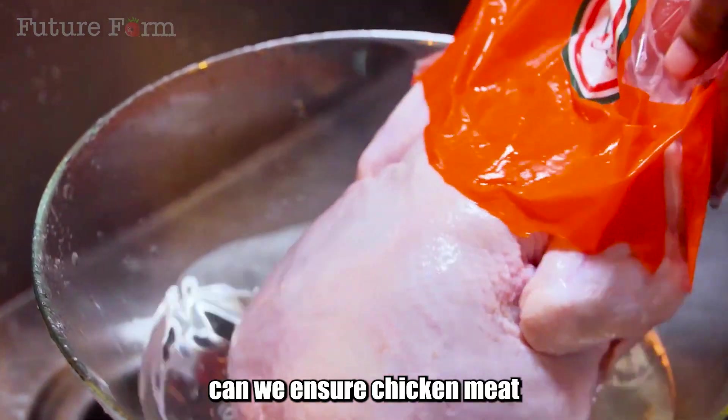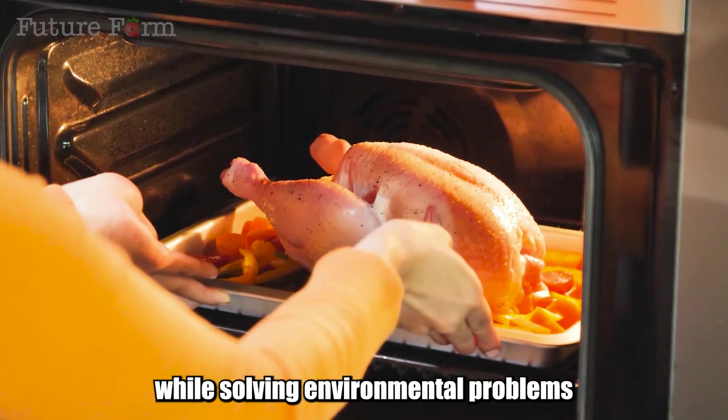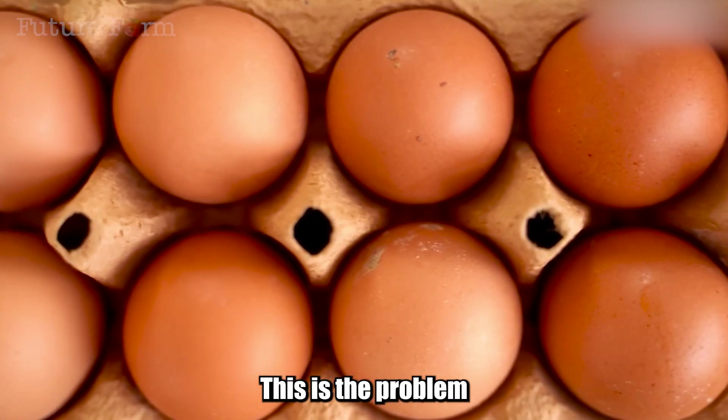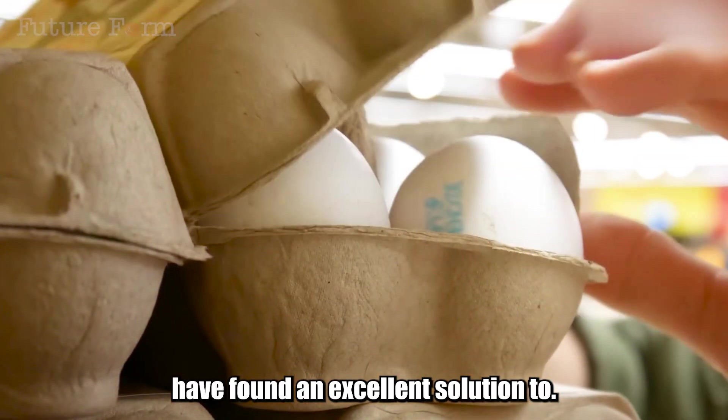So, how can we ensure chicken meat production meets the growing demand while solving environmental problems and moving towards a more sustainable agriculture? This is the problem that Dutch scientists, engineers and farmers have found an excellent solution to.